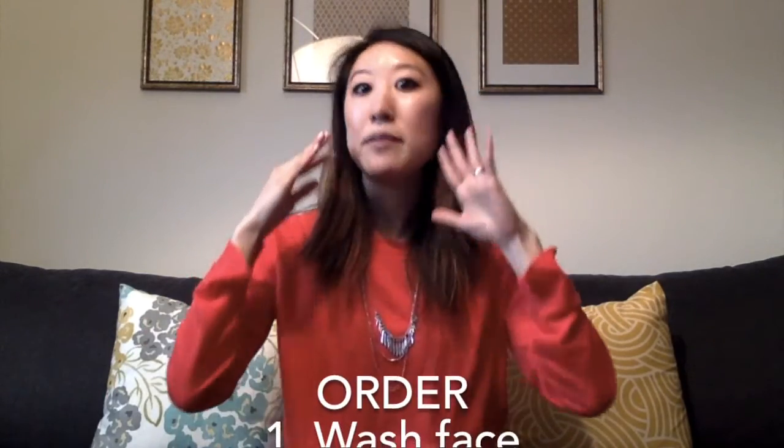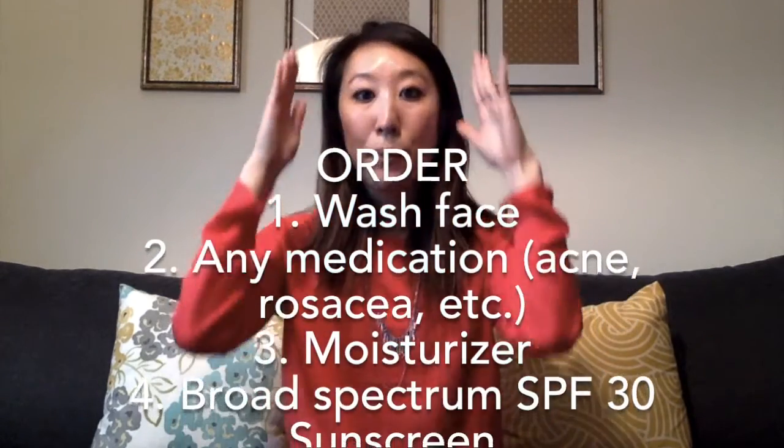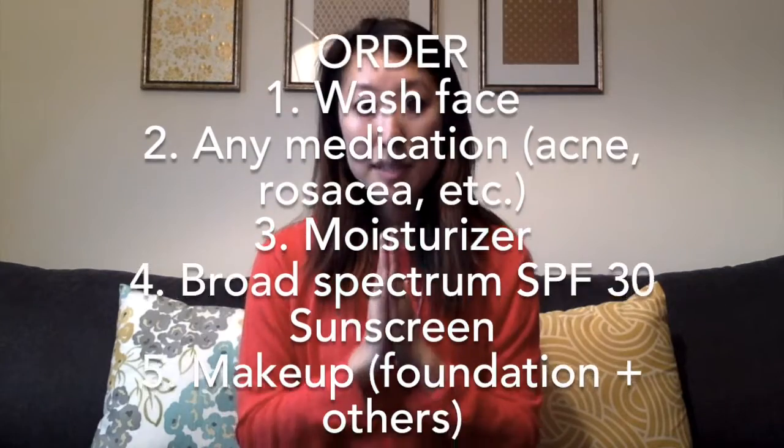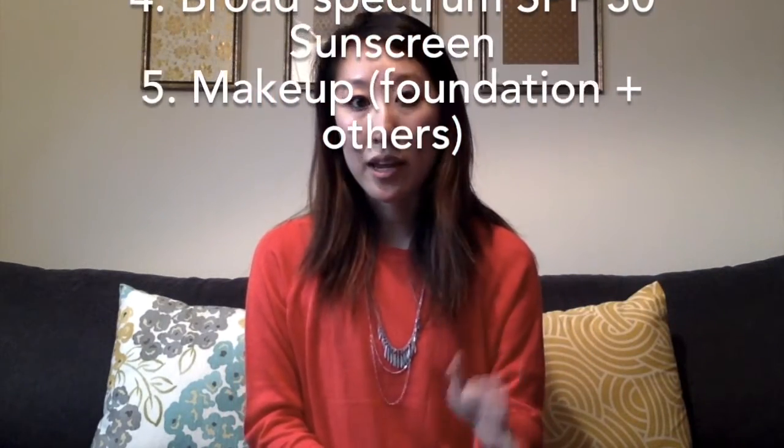So the order in which you should apply things in your morning routine is: number one, wake up, wash your face, put on moisturizer. Then you put on your sunscreen — your base sunscreen. For me, this would be my CeraVe. And then if you're using foundation or powder or anything, that's when you put it on top of that. And then beyond that, you can do your eye makeup and whatnot.